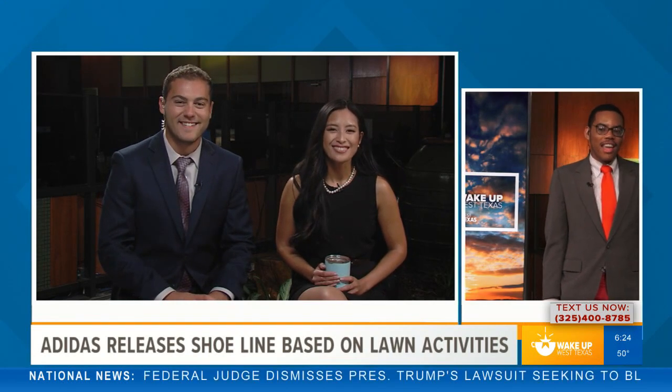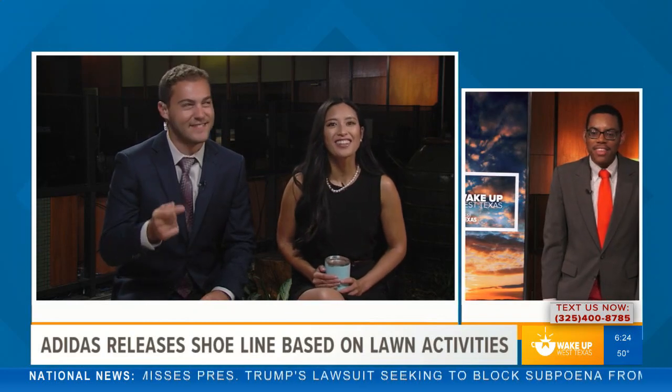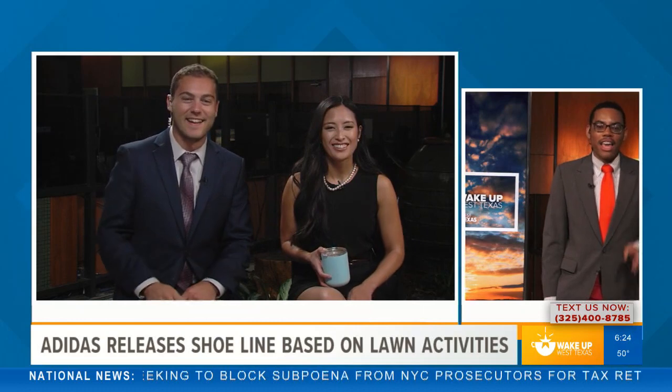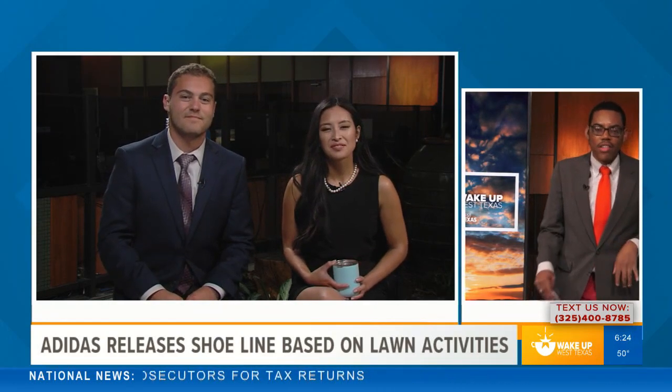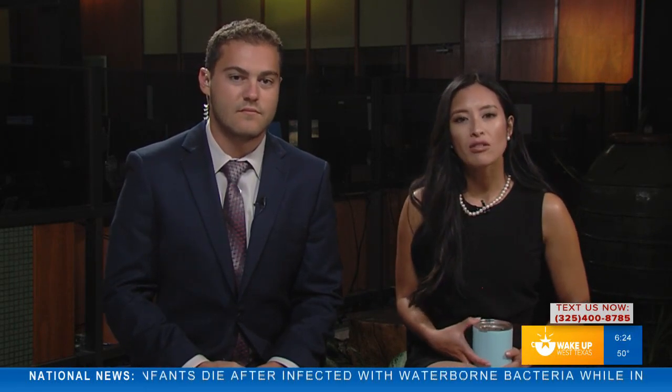Joe, what's your shoe size? Ten and a half! I definitely can't fit your shoes at all. But hey, if you want those shoes, they are available starting October 12th. That's a look at what's trending on social media this morning. Don't go anywhere, because a lot more is ahead. We'll be talking about some national news, including there's a second whistleblower — we'll have details on that — as well as the U.S. pulling out from Syria. Timing out at 6:25, we'll be right back.